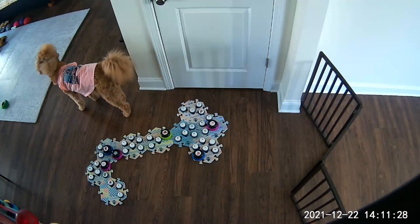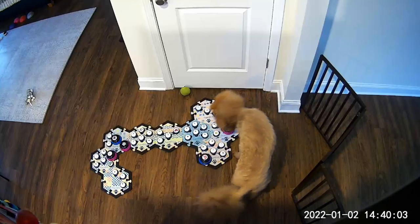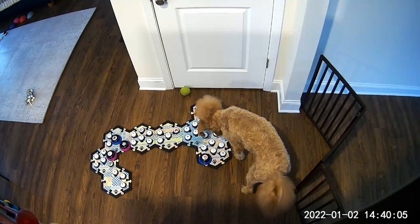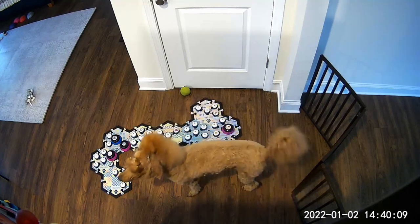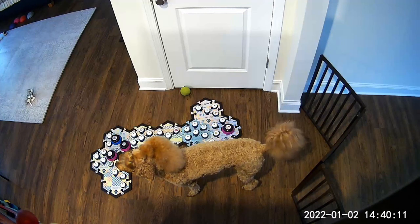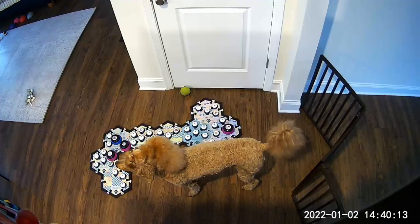Yes, it's daytime — good job! And she also likes night and later. Before that, 'Let's Do Tricks' was her favorite.